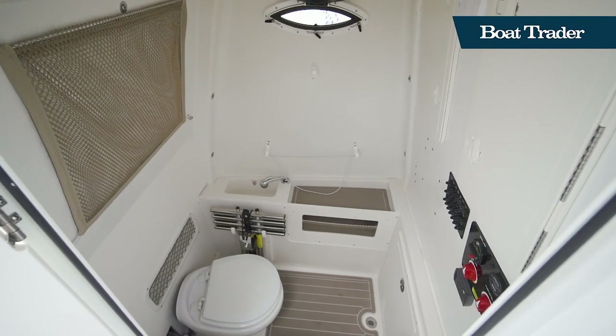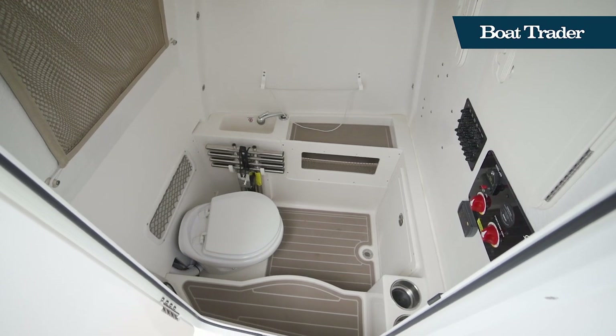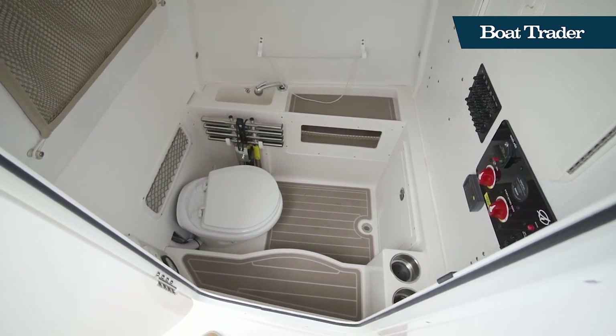We've got a wet head in the console. The wet head console entry is right here — deep head, so full standing height, and a shower.